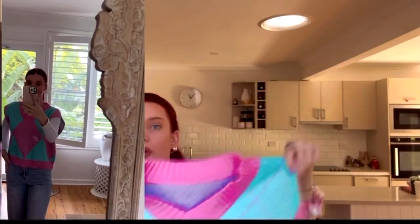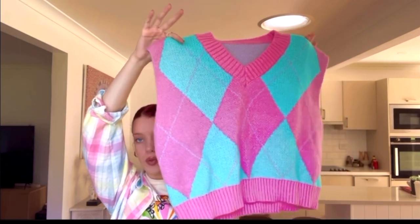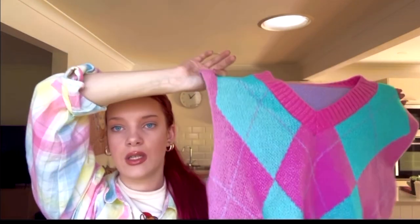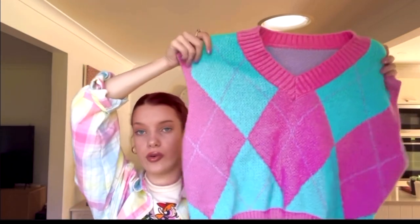Next, I got this sweater vest that is really full and vibrant. I can't wait to wear this in winter with a long sleeve underneath and some nice jeans — this is going to be so cute. I love it and I cannot wait to style it and see what I can come up with.